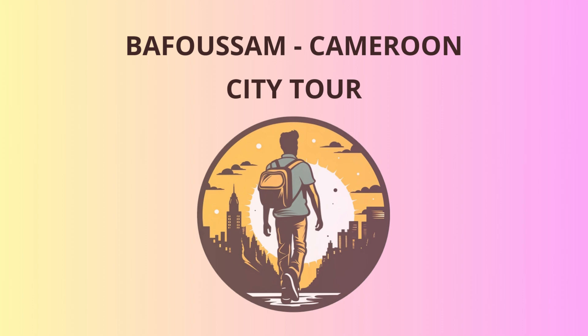Now, let's drive to the nearby Sheffery Palace, where the traditional ruler of Bafussum resides. The palace exudes a unique blend of modern and traditional architecture, reflecting the rich cultural heritage of the region. As we walk through the palace grounds, you might just catch a glimpse of the local chief dressed in splendid traditional regalia.